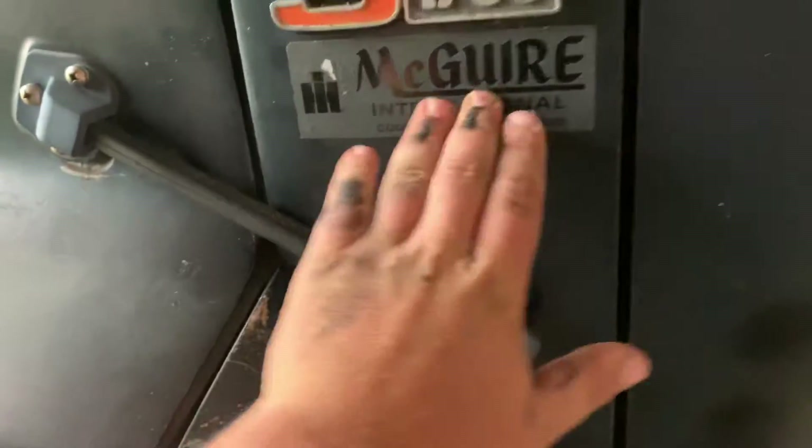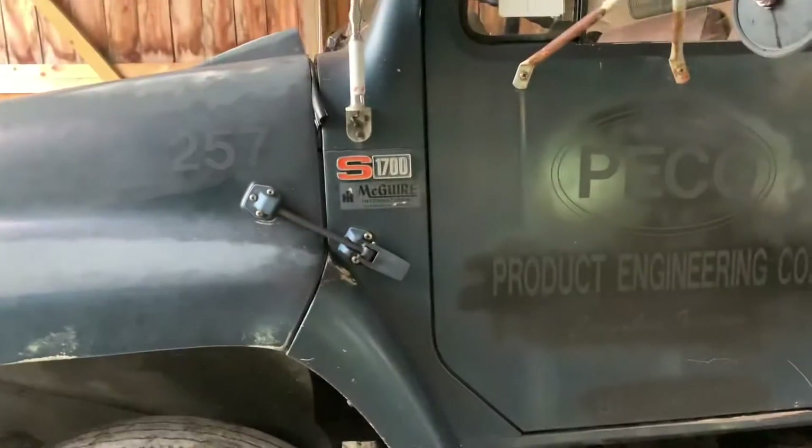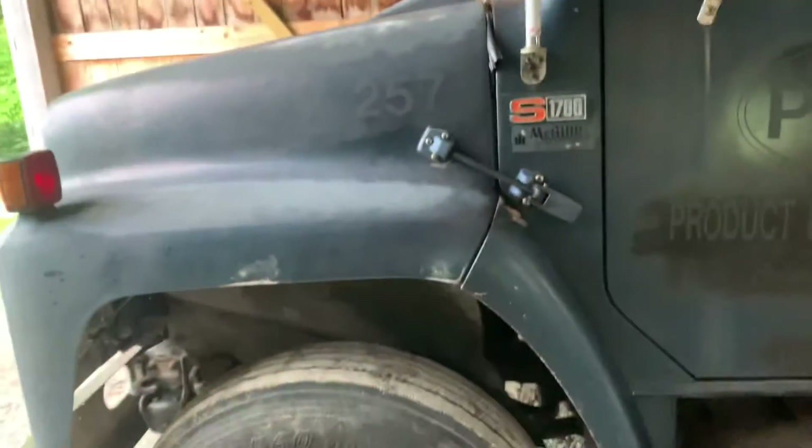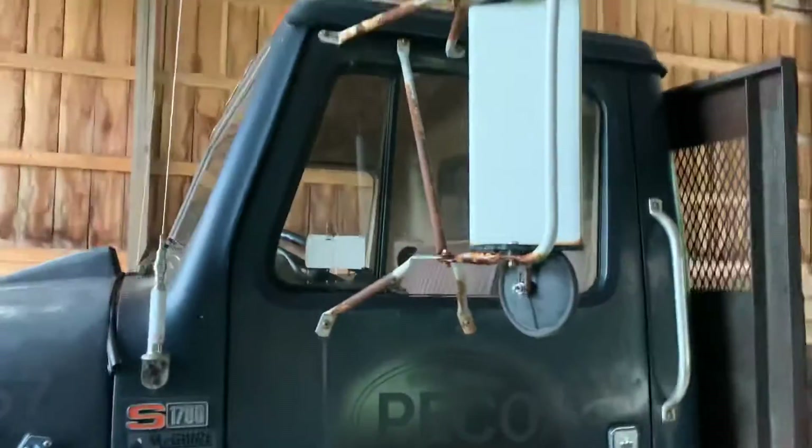I'm going to try to take these decals over, because I'm not leaving that on the side of the door. And it's kind of a crappy looking green, so I'm going to paint it white. I'm going to put new mirrors on it — $48 bucks through International, we get brand new mirrors for it. And that's what I'm going to do.